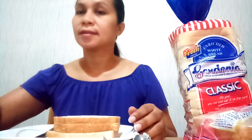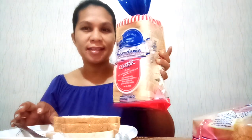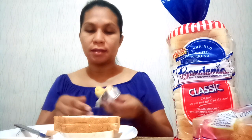Hi guys, good morning! Let's eat. I have here Gardenia bread — this is my favorite bread. I love this bread in the morning. It has egg and cheese filling.